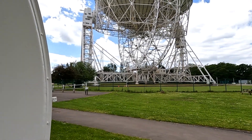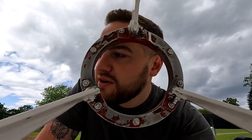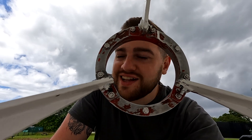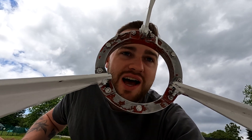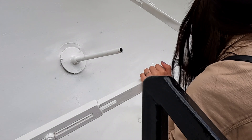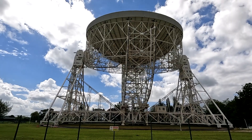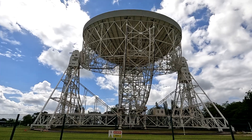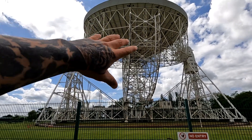Oh look at the dish behind me guys! I don't think we're gonna be lucky enough to see it move today. You know what we should do? Stay next to one, and then people walk out and start with noises. When I was a kid, I've seen this thing turn - because it's facing right up now, but it will face any direction.